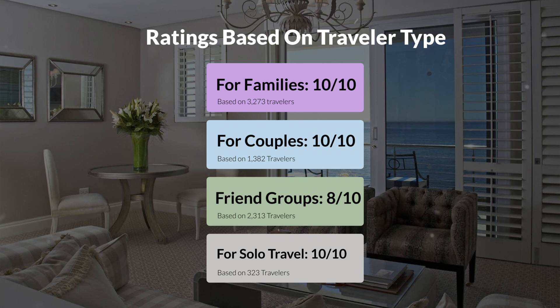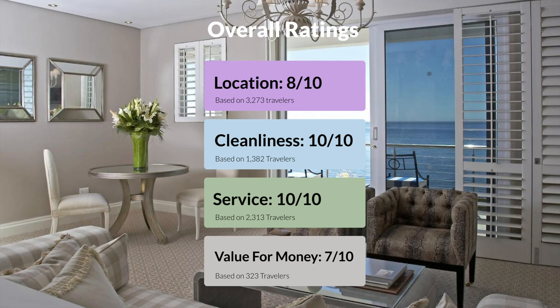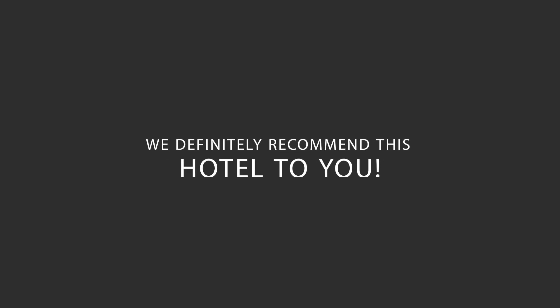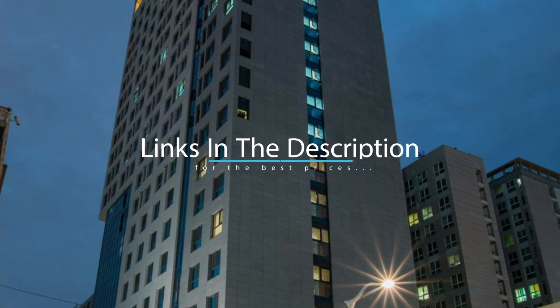Here are our overall ratings for this hotel. Location: 8 out of 10. Cleanliness: 10 out of 10. Service: 10 out of 10. Value for money: 7 out of 10. We would definitely recommend this hotel to you, no matter what type of traveler you are. To get the best price for this hotel, make sure you check out the link in the description.